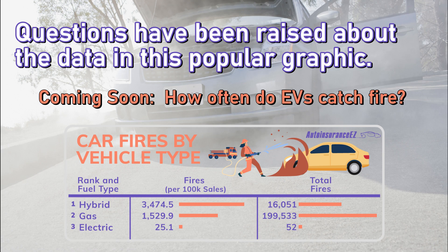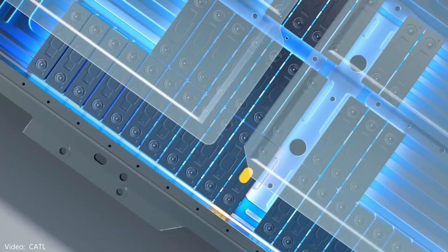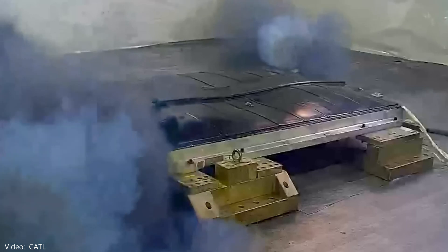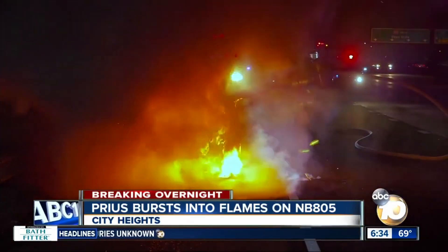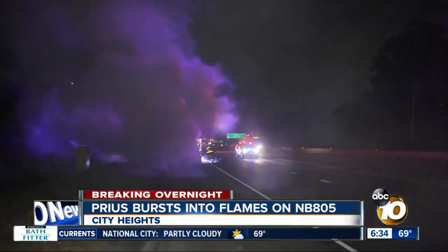I'm working on a separate video addressing the frequency of EV fires. There's been questionable information thrown around online pointing in all different directions. Whether by collision or manufacturing defect, lithium-ion batteries can catch on fire. Most of the headlines concern battery electric vehicles because they have the largest batteries, but it's also a concern for firefighters dealing with plug-in hybrids and hybrid vehicles, which have smaller batteries, though it's often more difficult to identify.